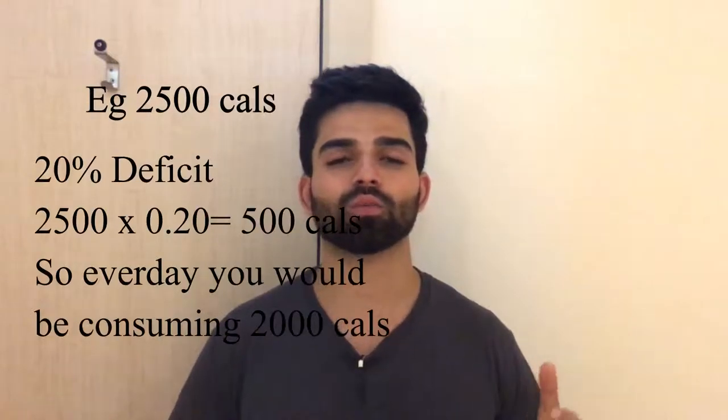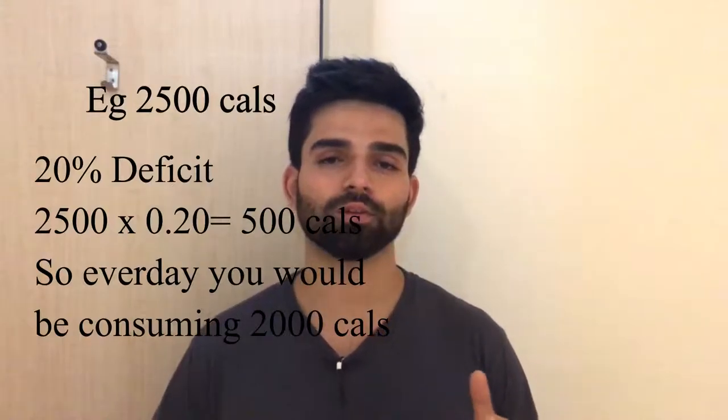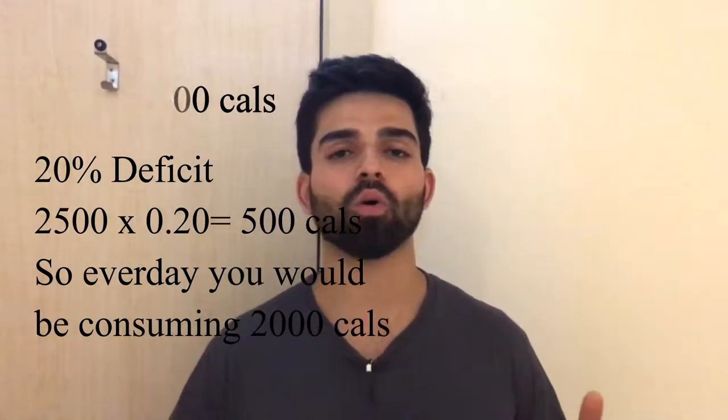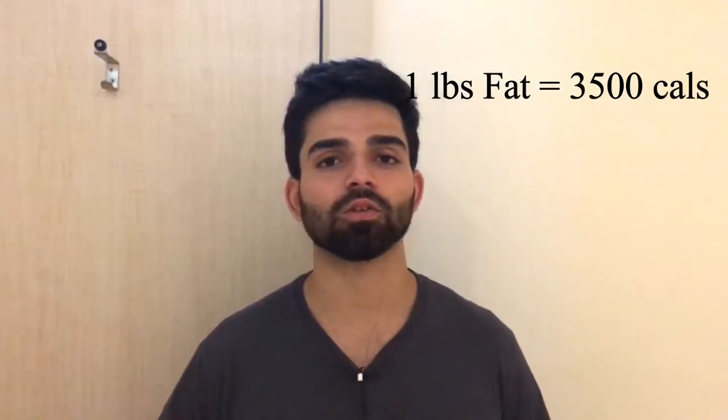The goal is to lose fat while maintaining your muscles. Basically, you need to be 20% below your maintenance calories. So imagine your daily maintenance calories are 2500 — 20% of that is 500 calories. That means every day you need to be in a 500-calorie deficit, and over the whole week that totals 3500 calories. As you know, one pound of fat is 3500 calories, so in a week you lose one pound.